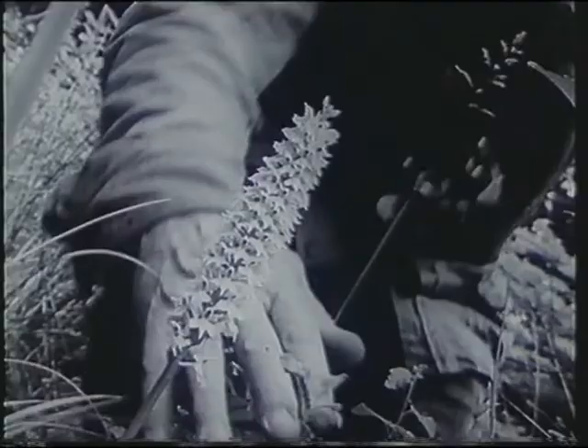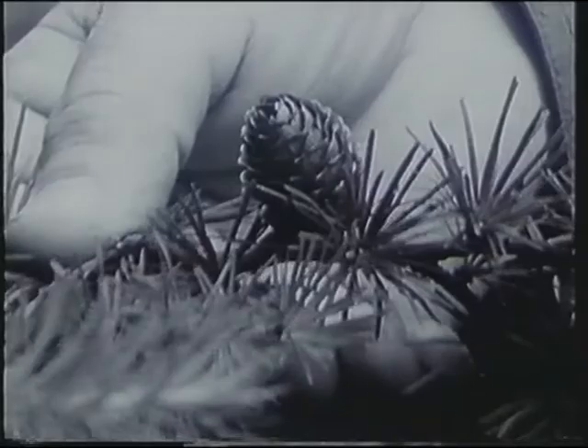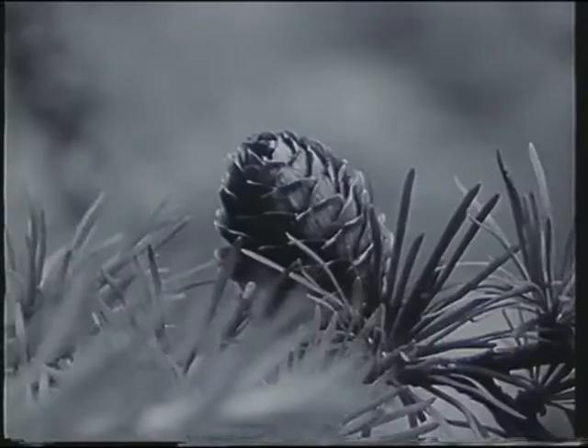Alex has imported some Japanese larches, which grow very quickly indeed, and in the space of seven years, from about 1959, his Japanese larches have gone right up to about 30 feet high and left behind the Scotch firs alongside.